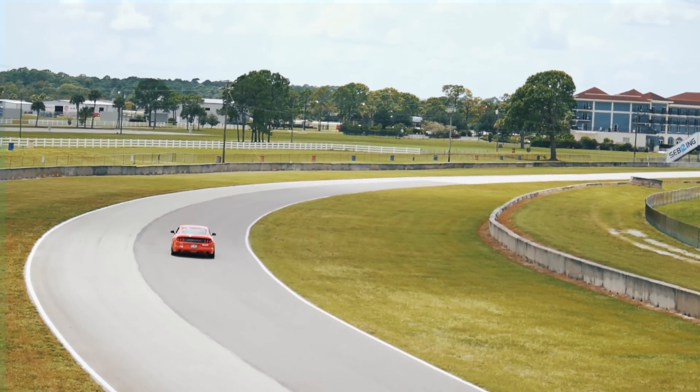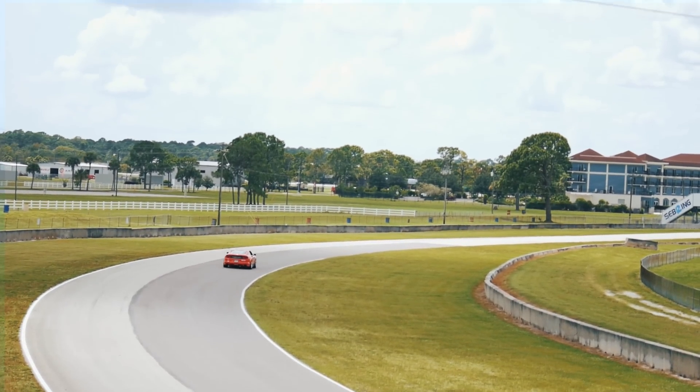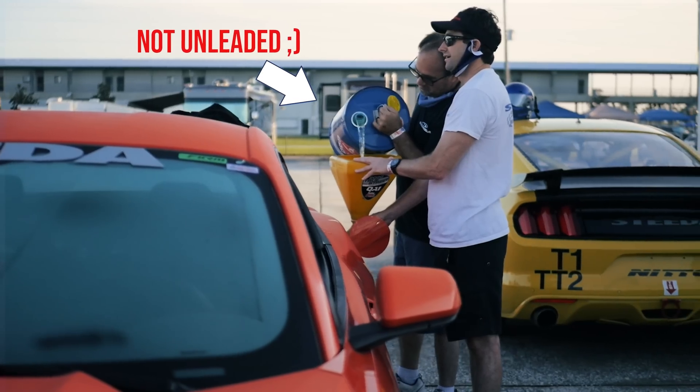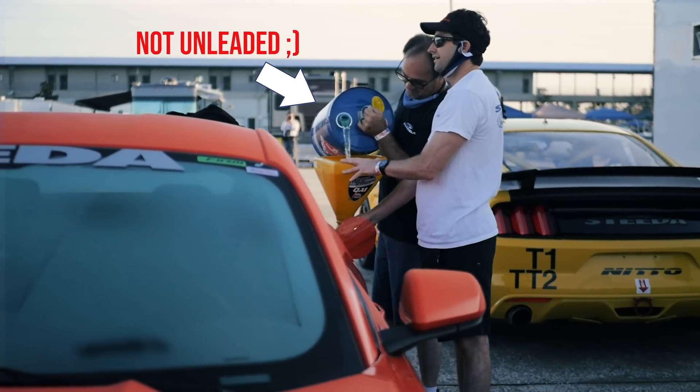Carving corners, outbraking, and sometimes outpowering on corner exit thanks to that turbo spooling up super quick — those stock GTs just can't keep up. And if your EcoBoost is stock, you really can't complain about 32 miles per gallon on the highway with an automatic transmission equipped model.